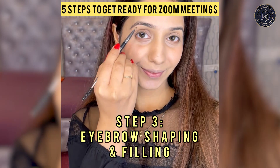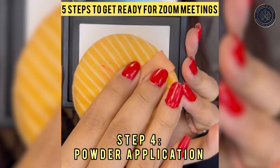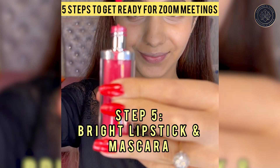Don't forget to fill your eyebrows, as they define your face and emphasize your eyes. Skip the highlighter and instead use a pressed powder to get rid of all the shine on the face.